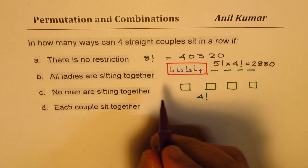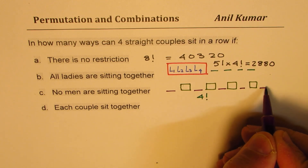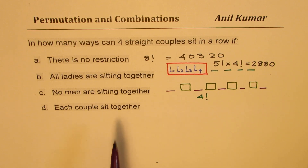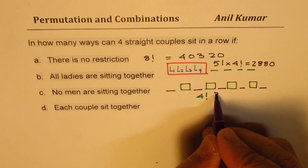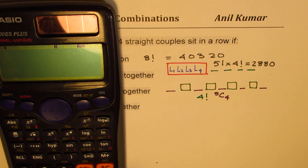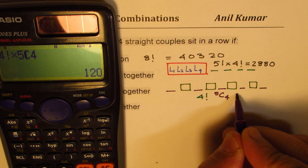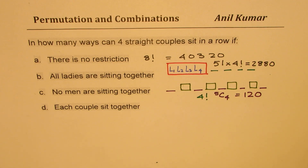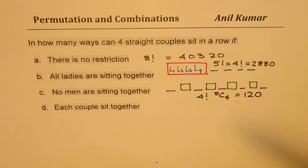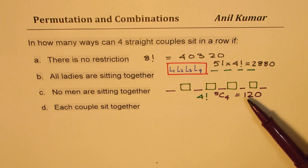With the four ladies placed, there are five gaps — before, between, and after the ladies — where the four men can sit. Choosing 4 of these 5 positions for the men gives 5C4 combinations. The total is 4! × 5C4, which equals 120 ways in which no men are sitting together. Ladies could still be together — that is an important distinction.